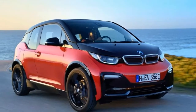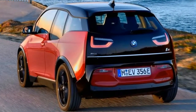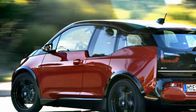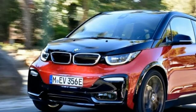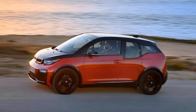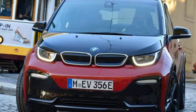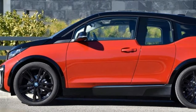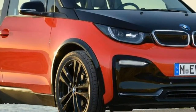The BMW i3s aims to turn up the fun factor by bringing more power to the electric city car's portfolio. The increased performance will delight those looking for an even faster all-electric city car without any penalty in terms of real-world range. However, if you don't value the extra performance, it's not worth the near £3,000 extra it costs over the standard model — the regular i3 will be a better bet.